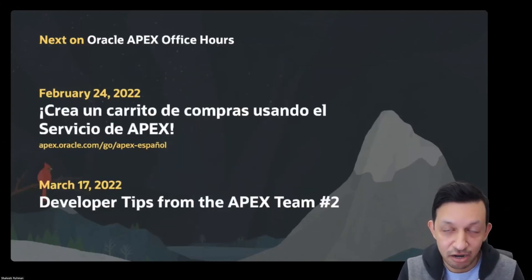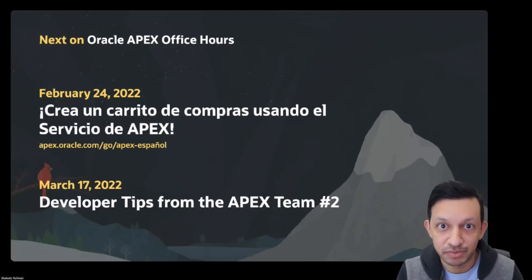I also want to talk about the next Office Hours sessions we're planning. Next week, February 24th, we have a session in Spanish on how you can build a shopping cart application in the APEX service. And then on the 17th of March, exactly a month from today, we'll be having another series on developer tips from the APEX team.